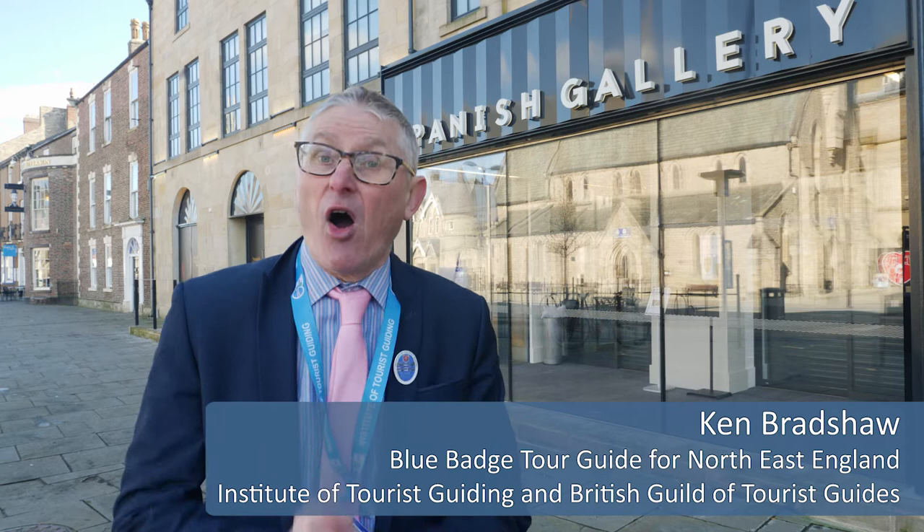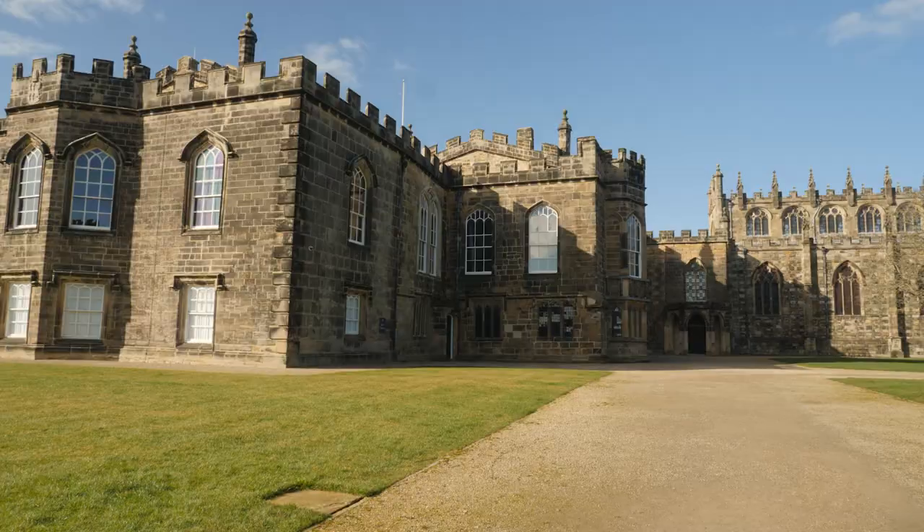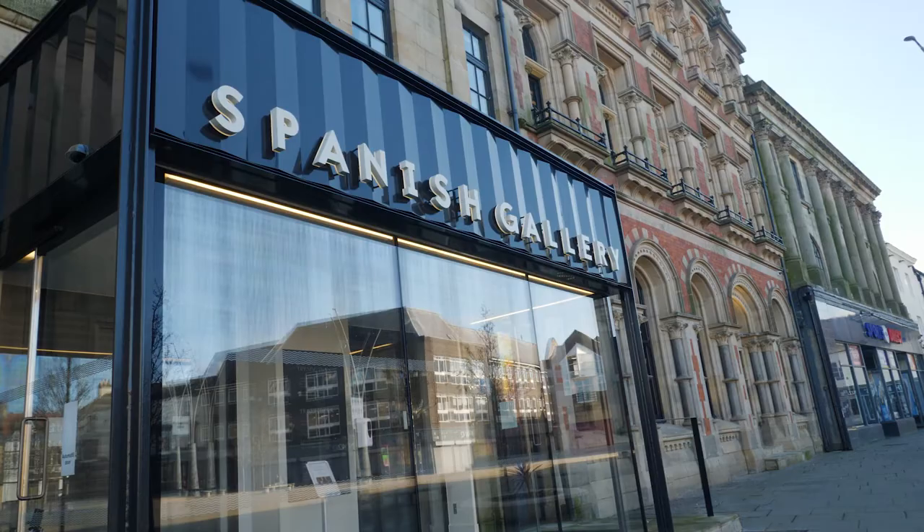Welcome to another of Bishop Auckland's art galleries. This is the Spanish art gallery that opened last year in 2021, and inside you can find some of the most amazing 17th century Spanish paintings that were brought here. They came from Madrid and are representative of that time. The reason they're here is connected to Auckland Castle, where you can find the very famous Francisco de Zurbarán's Jacob and his 12 sons.